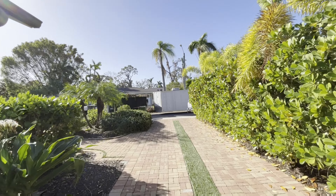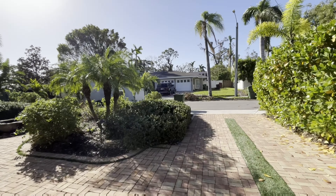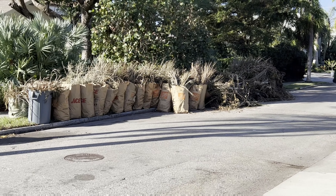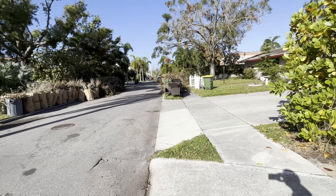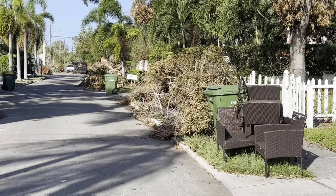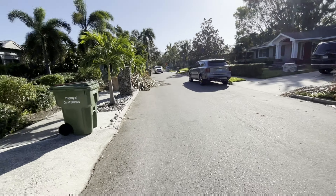Every road down there goes a debris truck and a big trailer. Every road down here is full of tree debris. Look at this — every street.